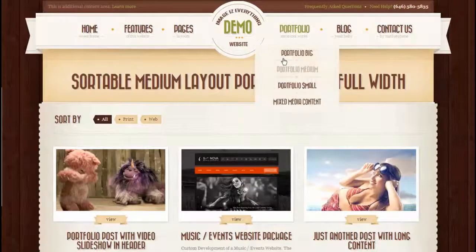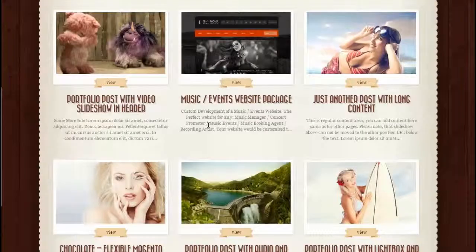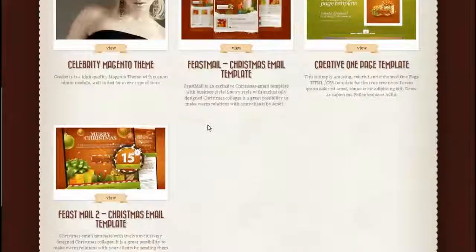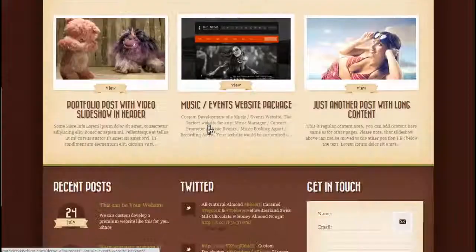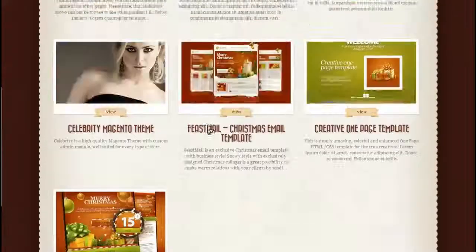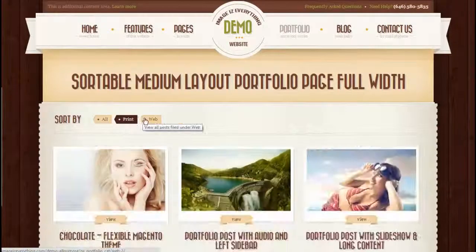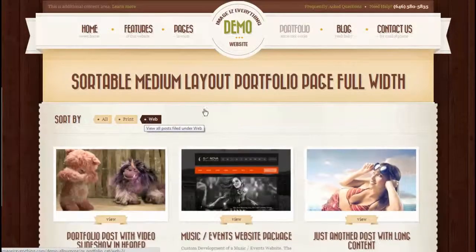Now let's take a look at the portfolio page, where you can feature your products, your music, photos if you're a photographer, or if it is a personal website and you just want to have different things and content in your portfolio. It can be sorted by various categories.